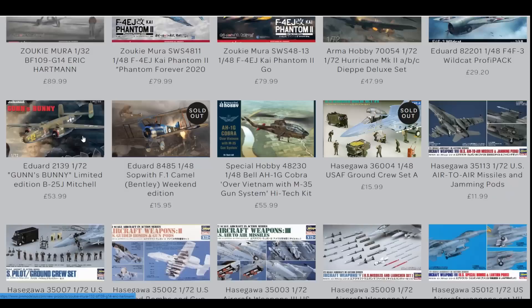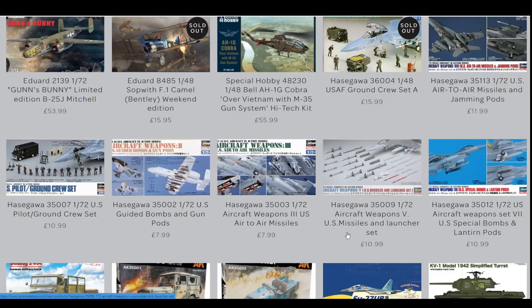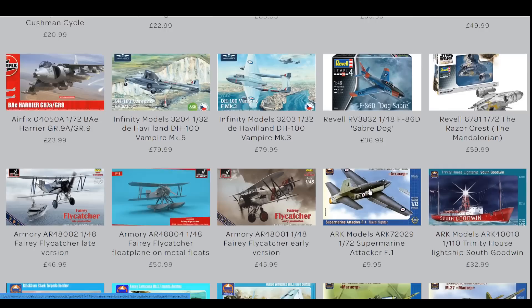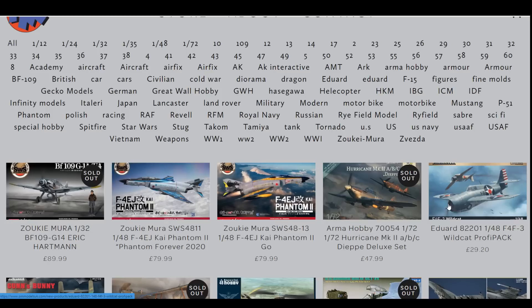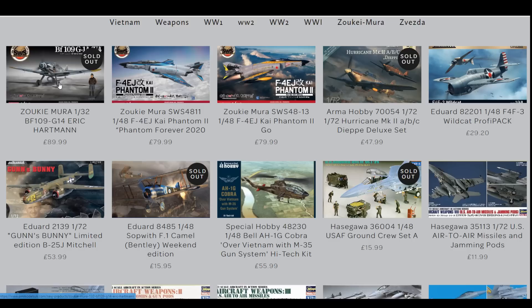The Azagawa USAF Ground Crew set sold out fast — that was quite a popular one. We've got the other sets in as well for the 72nd stuff, which isn't a bad price really. At £11 it's not overly expensive for the under-weapon set. All the new stuff that's been in over the last few weeks is on the PM site as normal. I'll get these three reviews done this week — one will definitely be up tomorrow, one on Friday, and one on Monday.